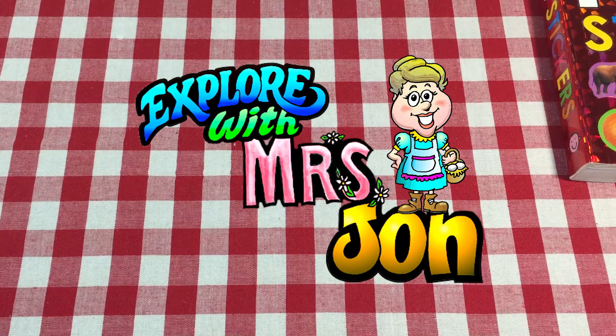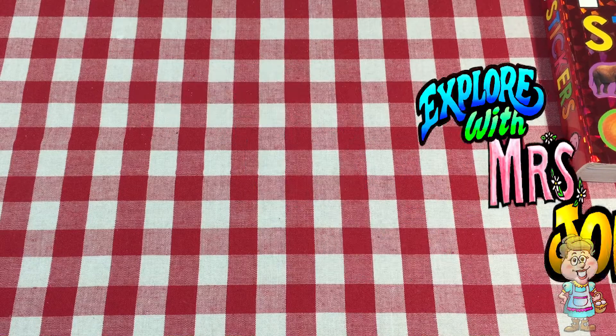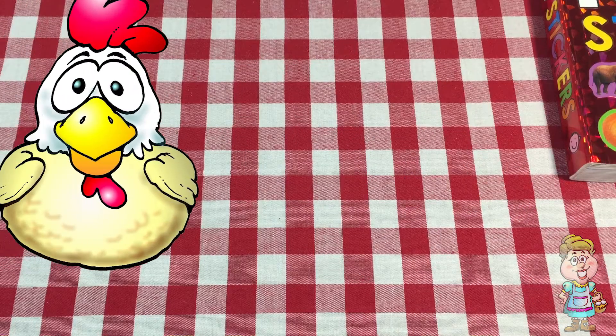Welcome, explorers. I'm Mrs. John. Hello, Pocky.